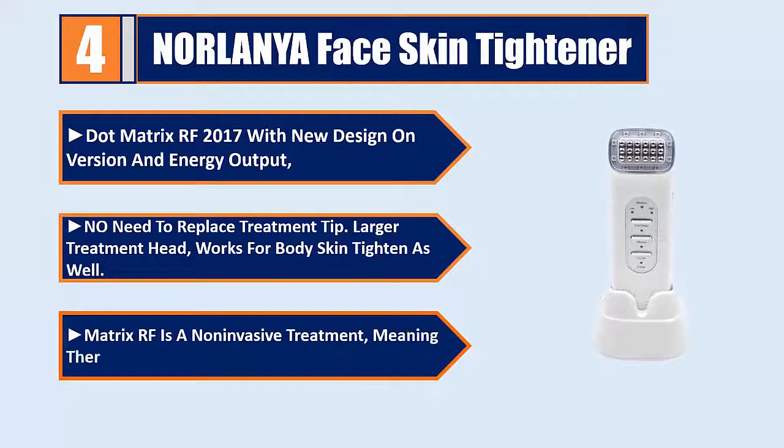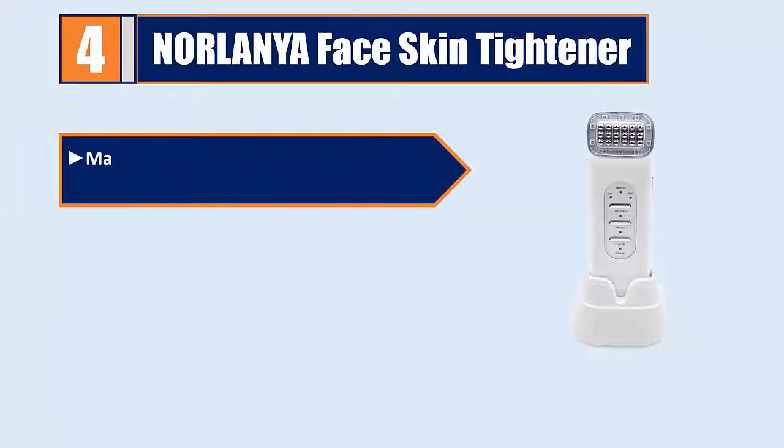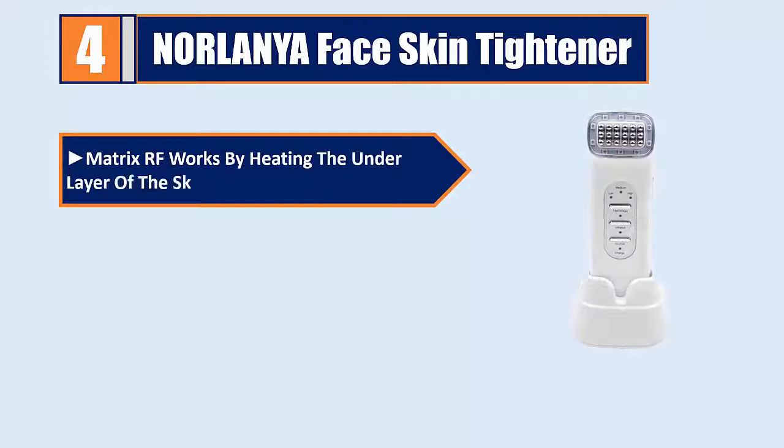Matrix RF is a non-invasive treatment, meaning there is no cutting of the skin to perform it. Matrix RF works by heating the underlayer of the skin, known as the dermis.